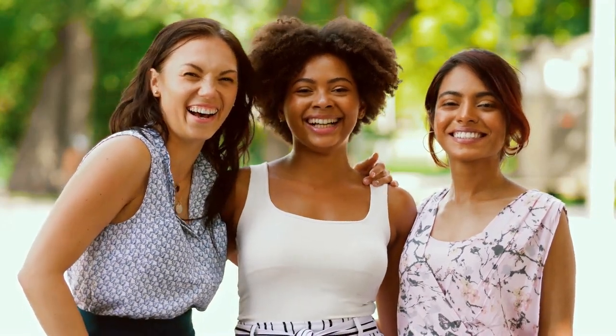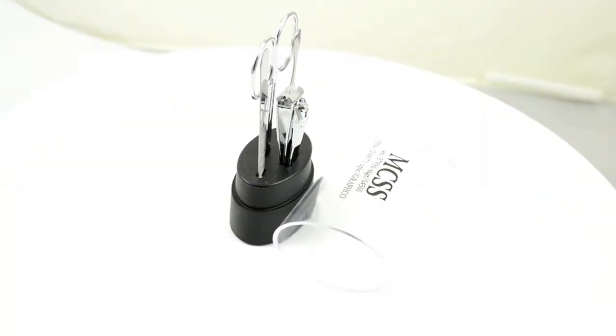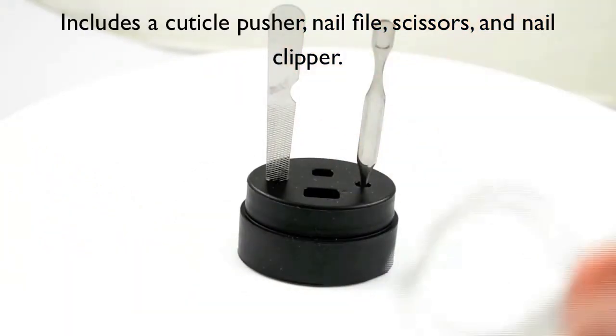At GraphcoLine, we have the perfect beauty products to help you shine while promoting your business. Check out our custom printed manicure set, complete with a nail clipper, nail file, and cuticle pusher. Keep your nails and marketing on point.